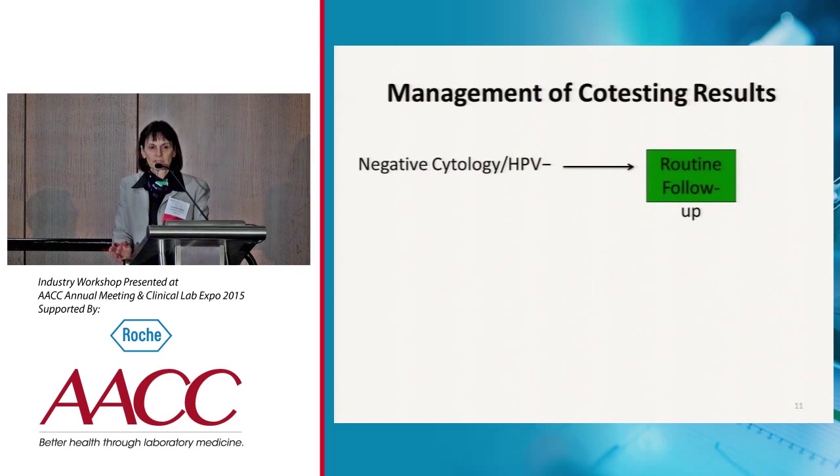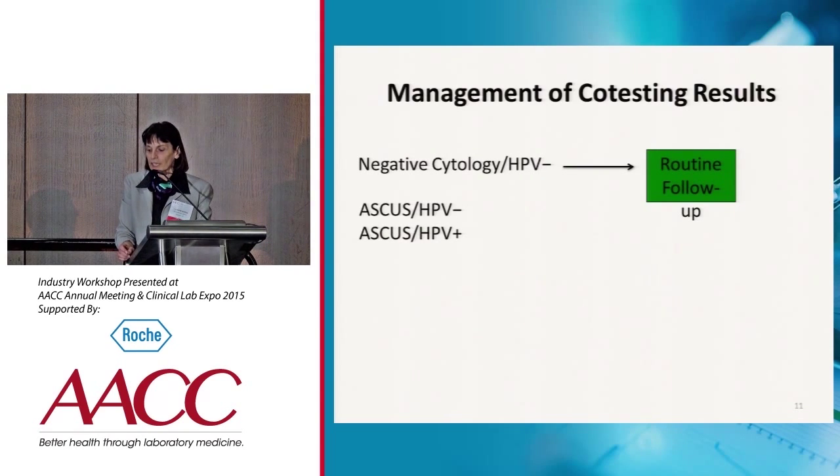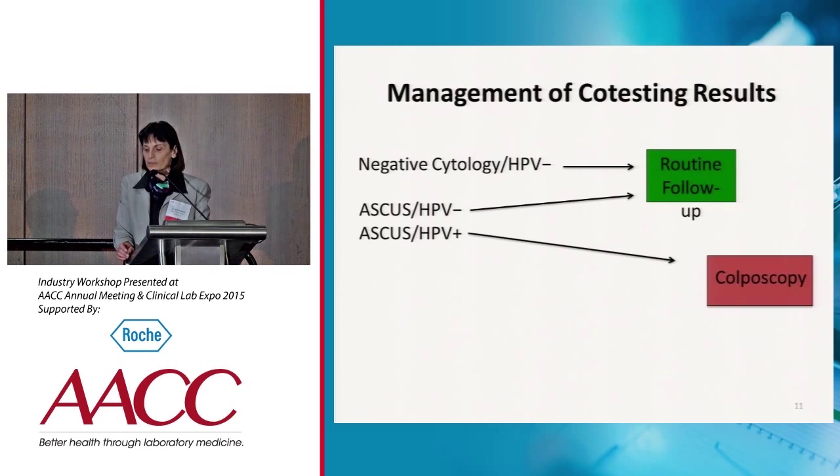The management of some combinations is very straightforward. For example, a woman who has a negative Pap and is HPV negative would just be returned to routine follow-up. For ASCCP triage using HPV, a woman who is HPV negative with ASCUS would also go back to routine follow-up, and a woman who is HPV positive with ASCUS would go on to colposcopy.